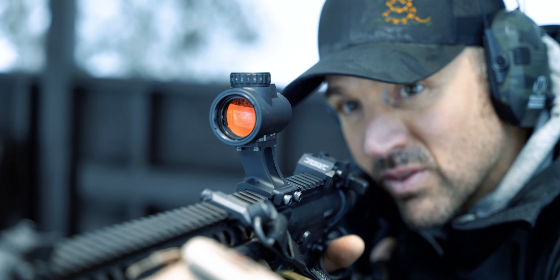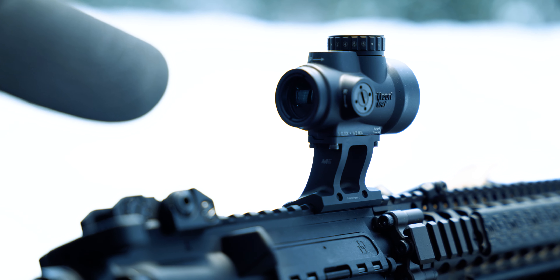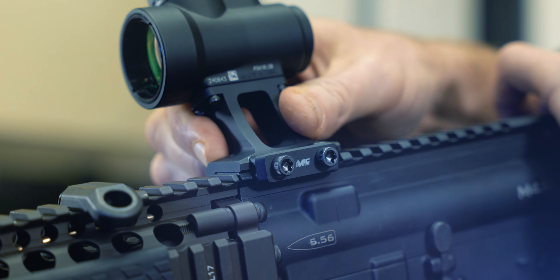Simply put, a canted optic is all about the optimization of a natural body position, floating reticle, and a target all in synergistic concert while remaining intuitive to the user.